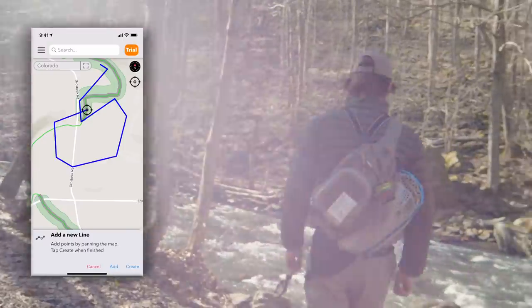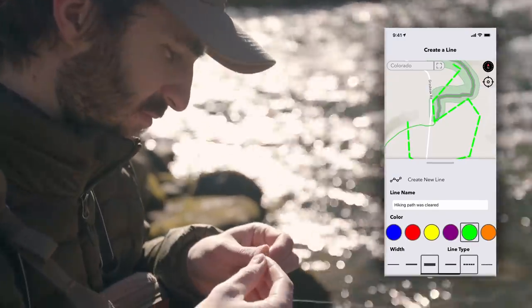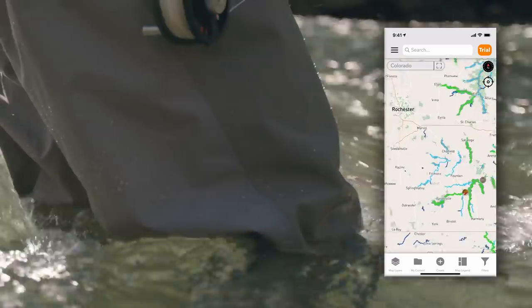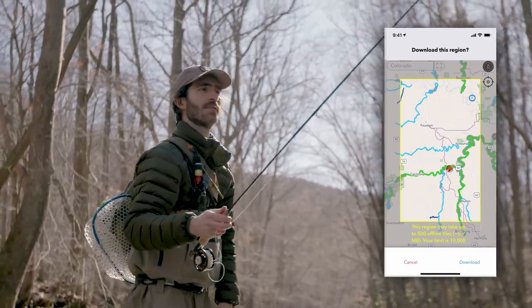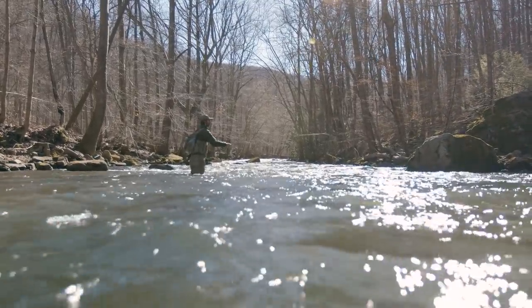With Trout Routes 4.0, you can create and customize content to completely personalize your experience. Draw, label, and leave markers within the app and drop notes around streams and fishing spots to reference for future trips. You can even save maps offline to pull up if you're without internet access or cell phone service, making Trout Routes accessible no matter where you fish.